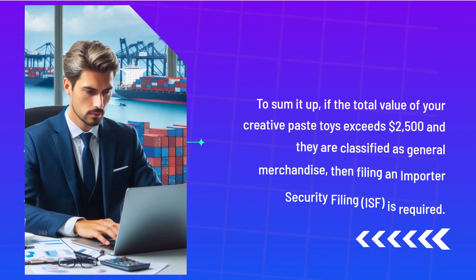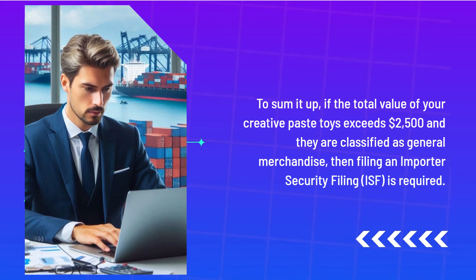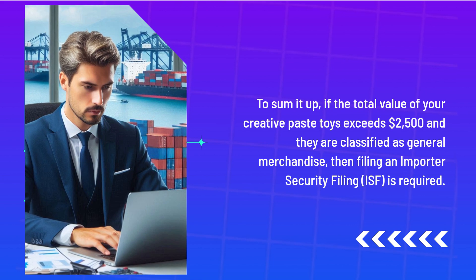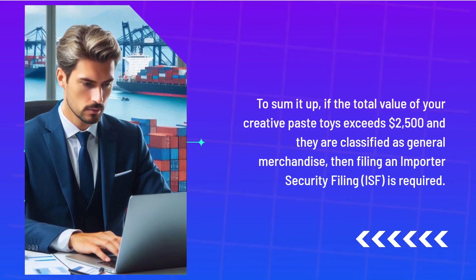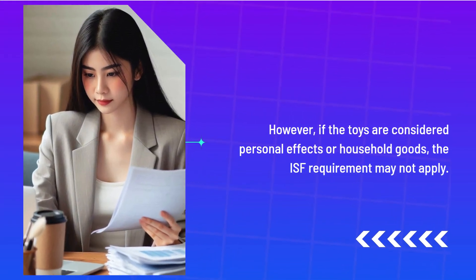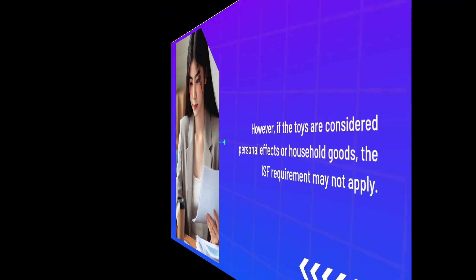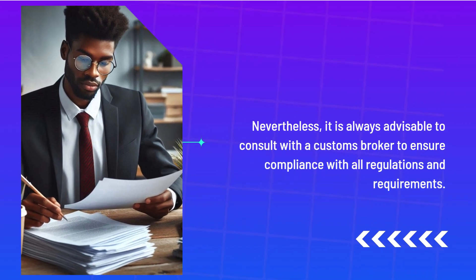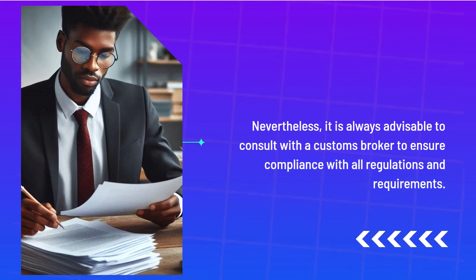To sum it up, if the total value of your Creative Pace Toys exceeds $2,500 and they are classified as General Merchandise, then filing an Importer Security Filing, ISF, is required. However, if the toys are considered personal effects or household goods, the ISF requirement may not apply. Nevertheless, it is always advisable to consult with a Customs Broker to ensure compliance with all regulations and requirements.